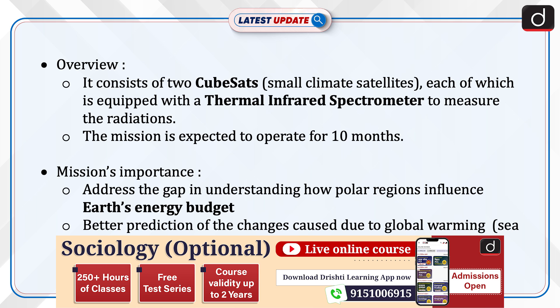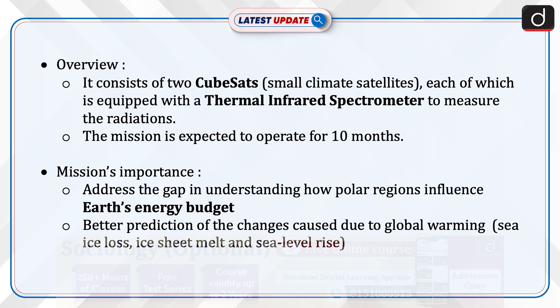Let's discuss the mission's importance. First, it addresses the gap in understanding how polar regions influence Earth's energy budget. Second, it enables better prediction of changes caused due to global warming, such as sea ice loss, ice sheet melt, and sea level rise.